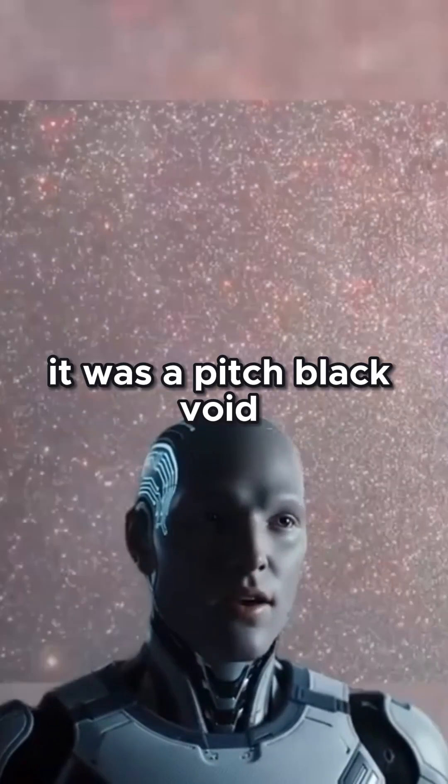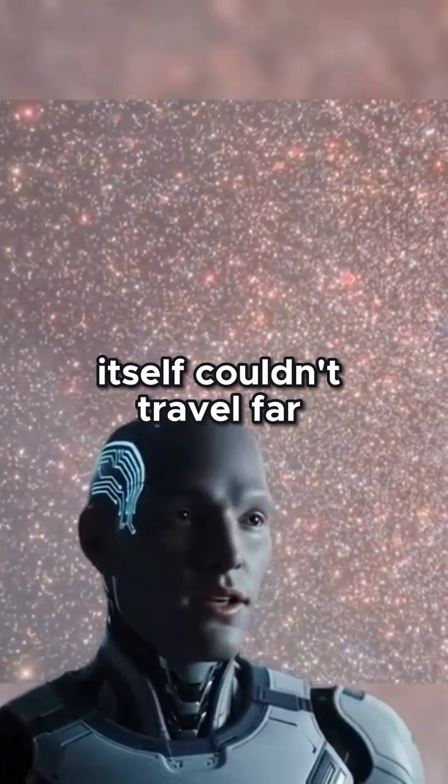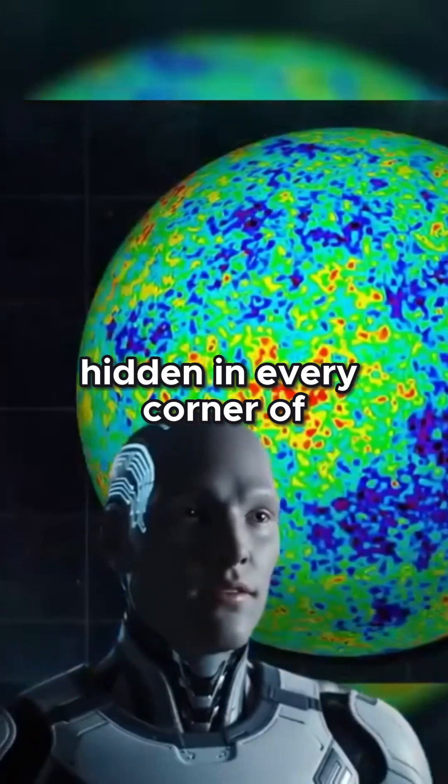You might imagine it was a pitch black void. After all, there were no stars, no galaxies, and even light itself couldn't travel far. But the universe left its own baby picture behind, hidden in every corner of the sky.